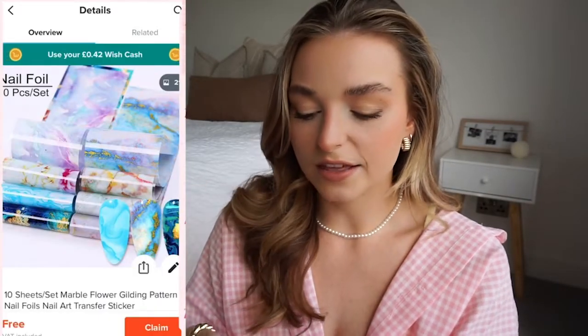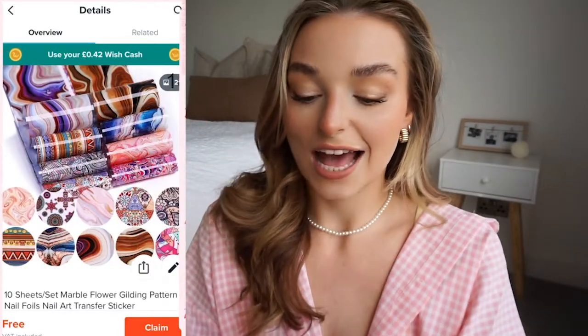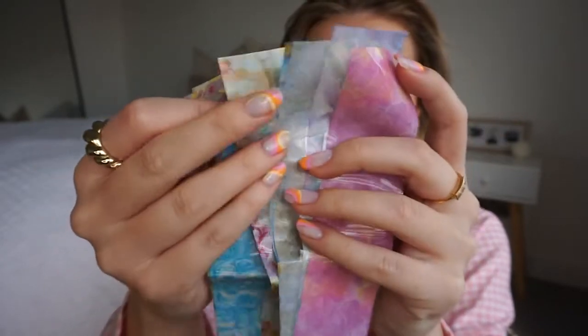Moving into the more exciting things — I've got some nail foils. I still need to buy the adhesive, but I picked these because the designs are so cool. You paint the solution on your nails wherever you want the foil to go and then just stick them on. They have loads of different marble effect foils — look at that blue one, it's stunning. It makes a really complex design super easy.